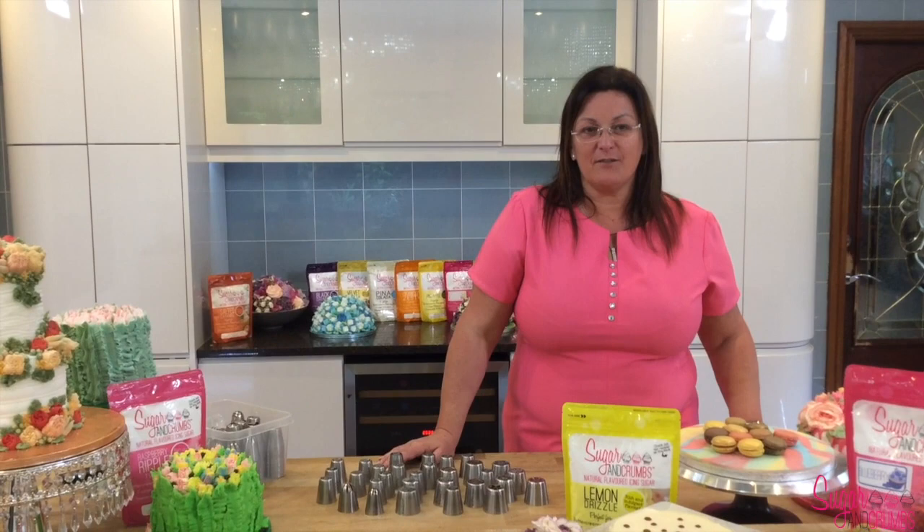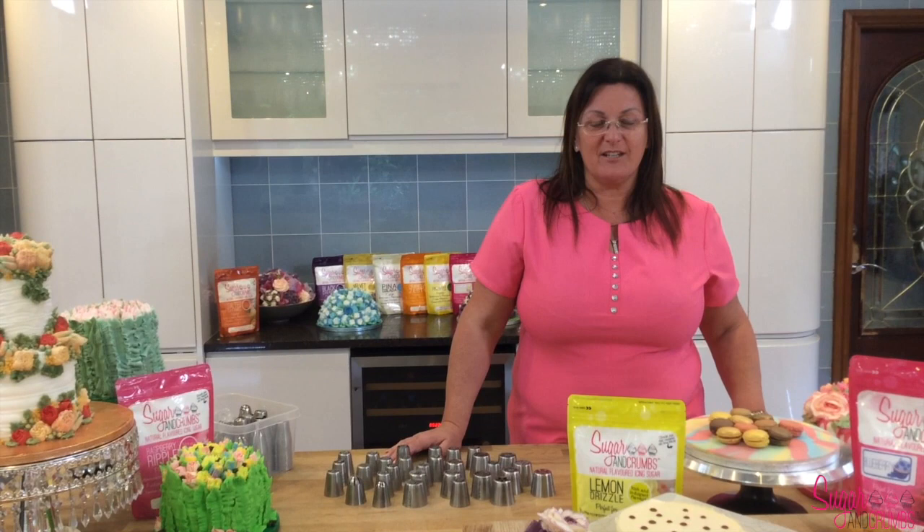Hi everyone, my name is Carol from Sugar and Crumbs. Thank you for joining our Sugar and Crumbs Baking Club — we're so pleased that you've joined us. We're a friendly bunch here, and what that means is that we want you to join in using our products in your recipes, and we share all our recipes with you too.